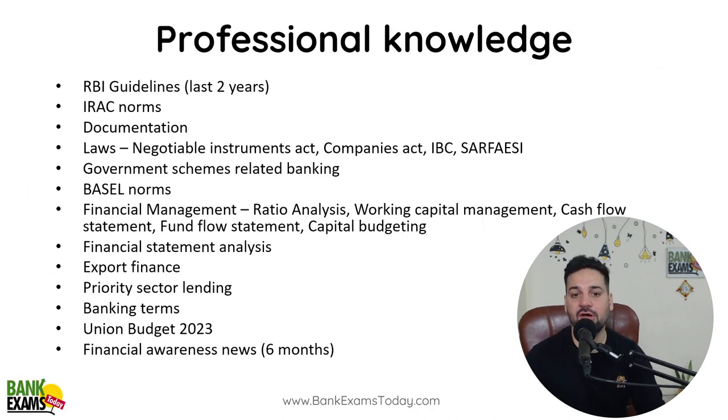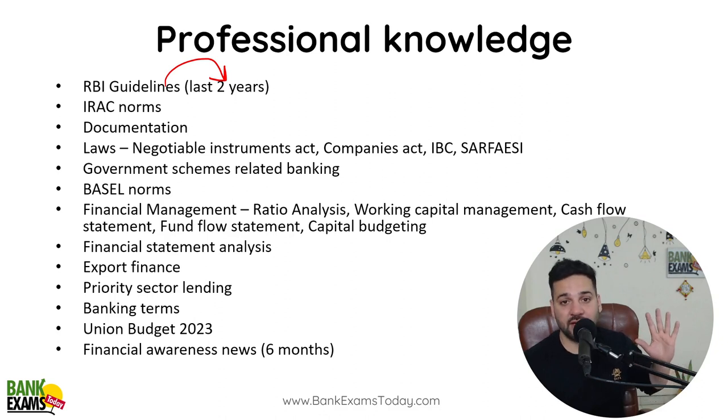Starting with the professional knowledge section — even today the Central Bank of India exam was held, and there were a lot of questions from RBI guidelines, IRAC norms, documentation, laws, Basel norms, and government schemes related to banking. One important thing: a lot of questions were from old RBI guidelines. Students are studying only the last six to seven months of RBI circulars, but I have noticed multiple times that questions are asked from RBI guidelines two to three years old.